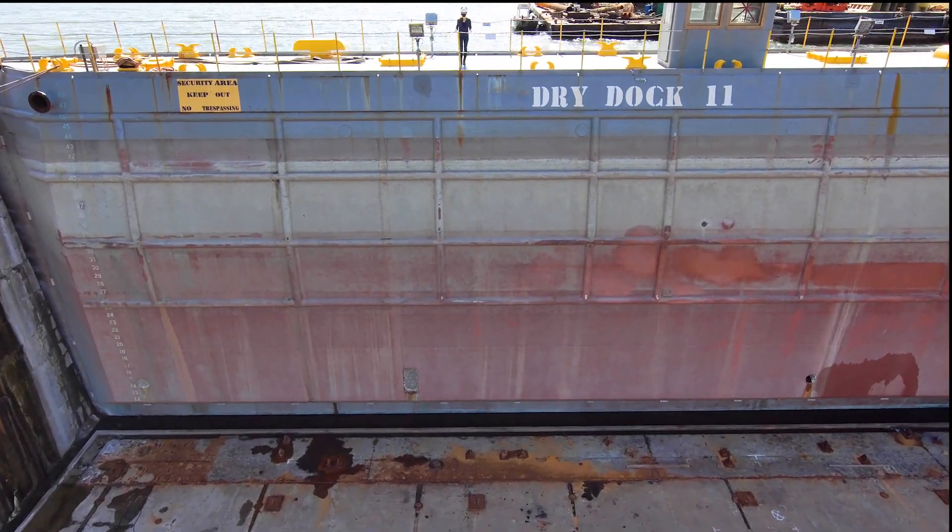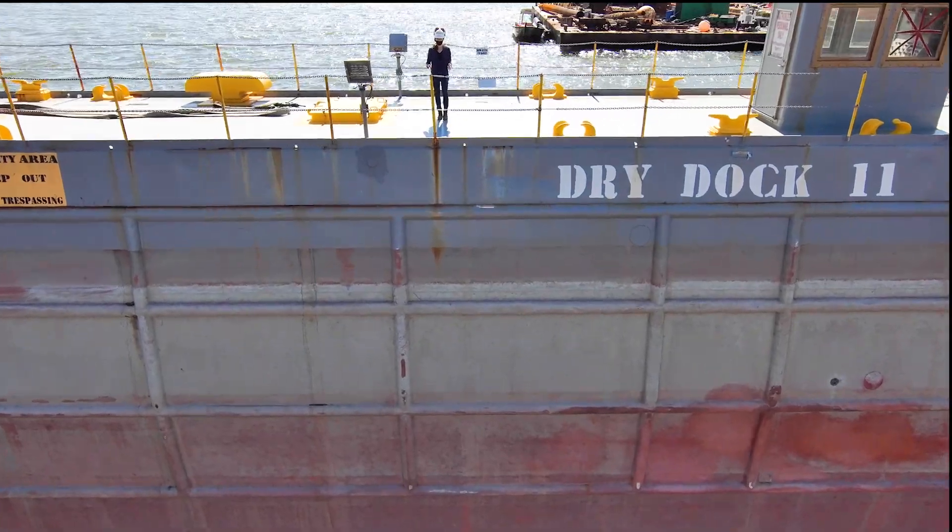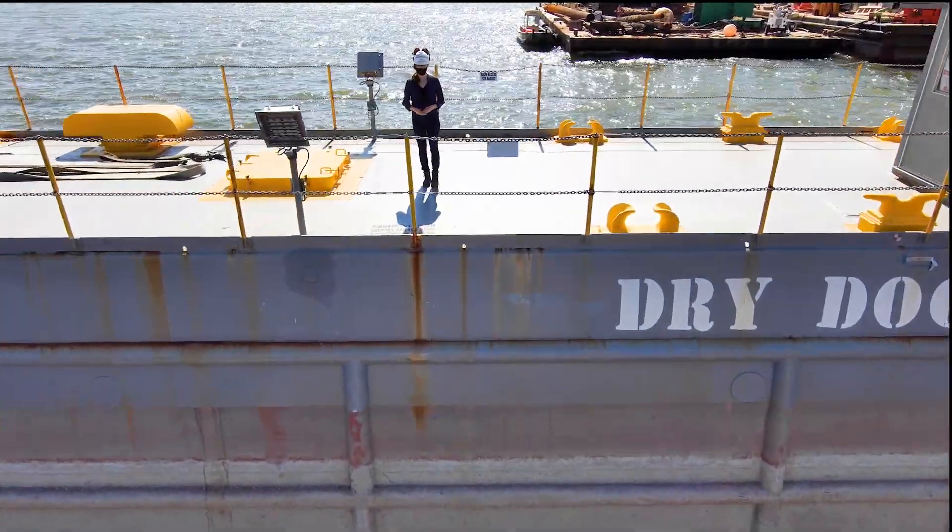About 40 feet below the James River, shipbuilders prepare this dry dock for USS John C. Stennis' arrival at CVN 74.